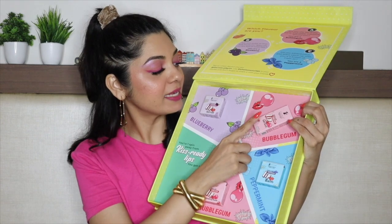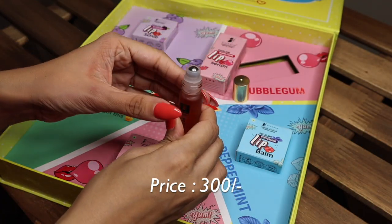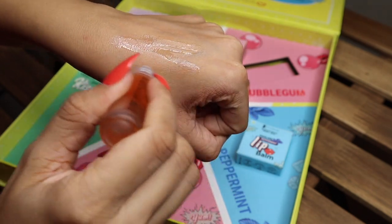Next is the Squalane Bubblegum Lip Serum, priced at 300 rupees. It smells exactly like bubblegum! It comes in this roll-on bottle — the roller feels very cooling on the lips. This lip serum hydrates, softens, visibly plumps, nourishes, and smoothens your lips. It is blended with Squalane, shea butter, sweet almond oil, and jojoba oil. The pomegranate in it hydrates, plumps, nourishes, and helps repair lip damage.